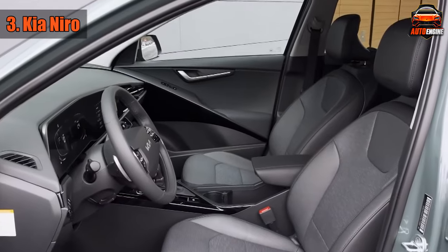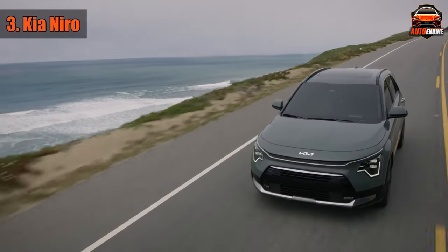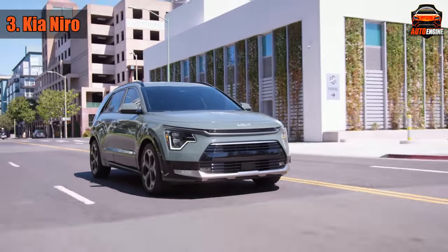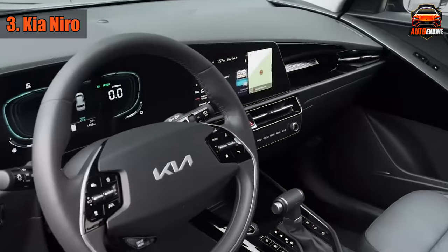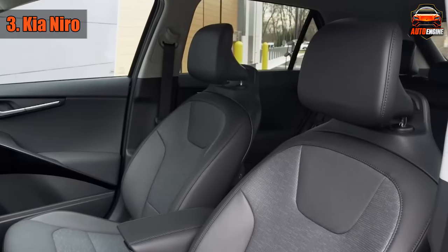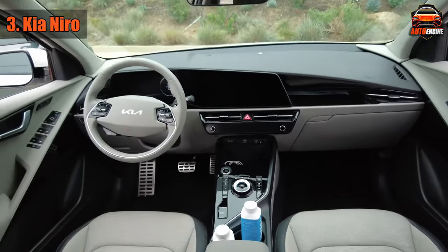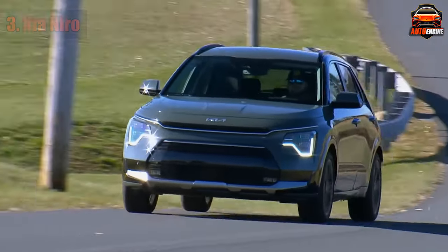The Niro's party trick is its jaw-dropping fuel efficiency: a whopping 53 mpg in the city — it's like it took a sip of a magical potion that makes it go on and on. Highway driving? You're looking at a commendable 45 mpg. Your trips to the fuel station will feel like rare events. For those who think size matters, the Niro offers interiors that are roomier than they appear, ensuring you never feel short-changed.